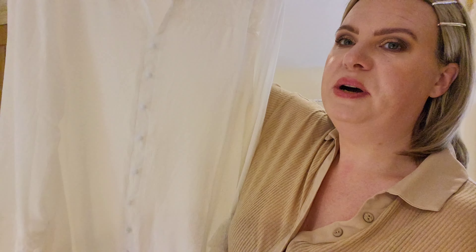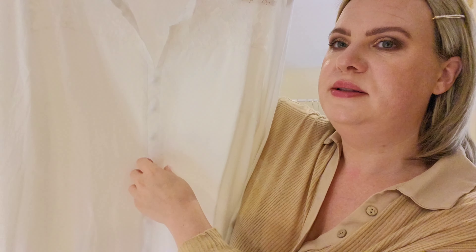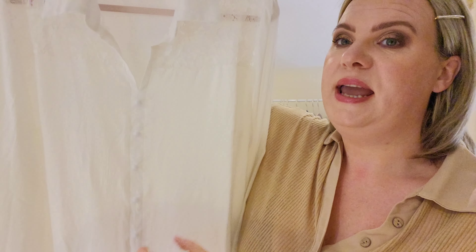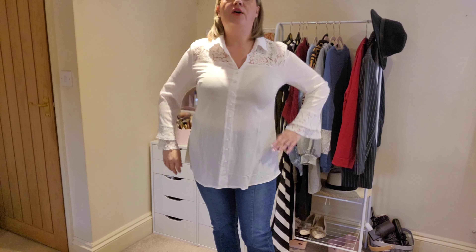It doesn't have real buttons — it has kind of pretend buttons — so it's more of a top than a blouse, but it's really really pretty. For reference, I'm a size 14 and this set is in a size large. Here's what this one looks like on.